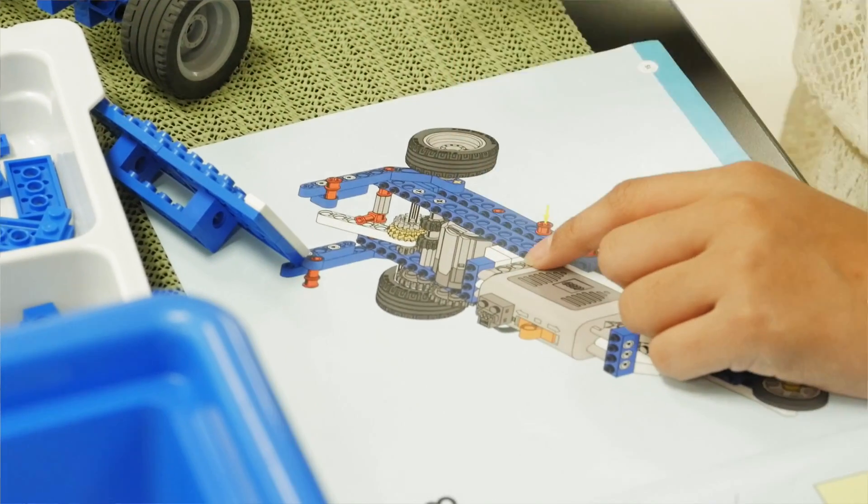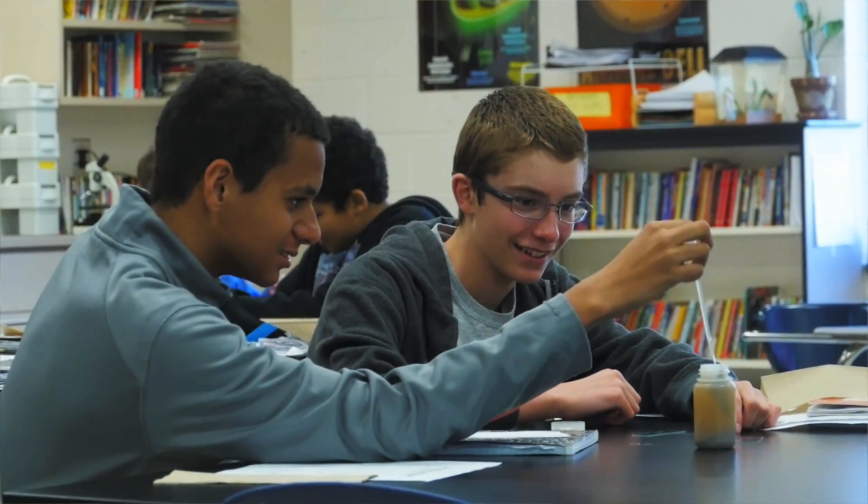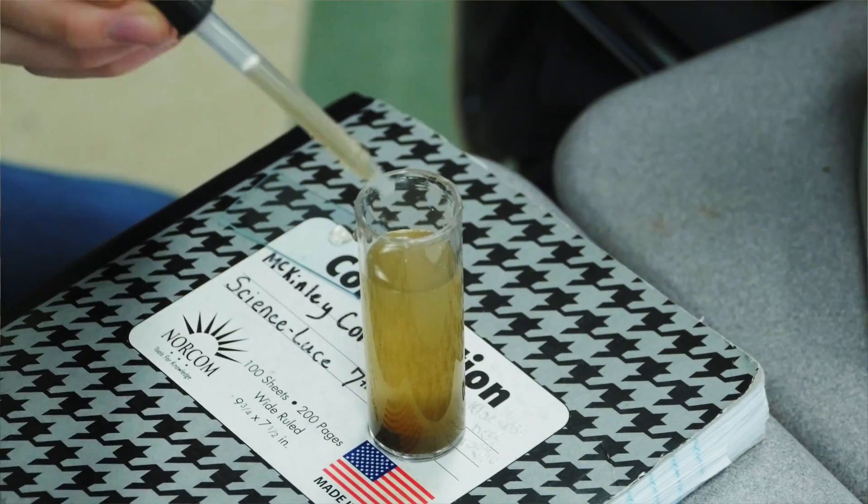We're also available to work directly with students here at Meadowview who may be working on special projects, or with teachers who want to do a special project with their class related to science.